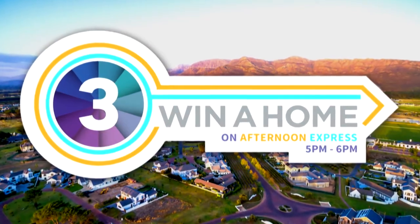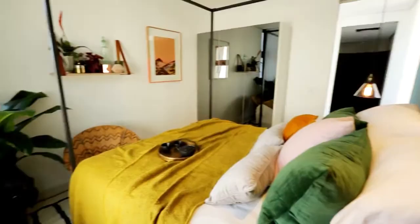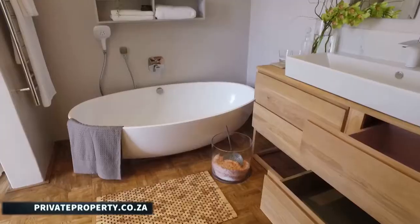Win a home on Afternoon Express where three design contestants are turning three empty properties at Valdivere Estate in the Cape Wildlands into dream homes using finishes provided by Caesarstone and Plascon. Vote for your favourite and you could win.